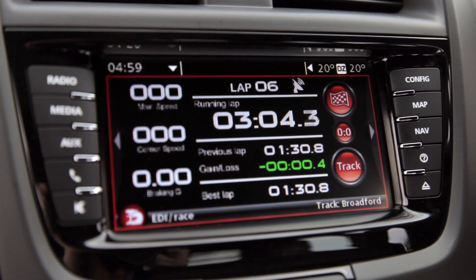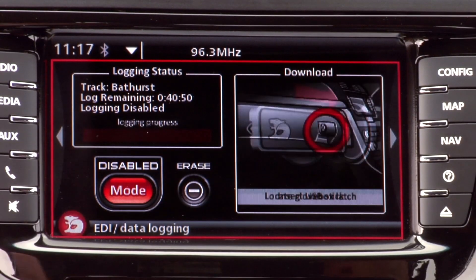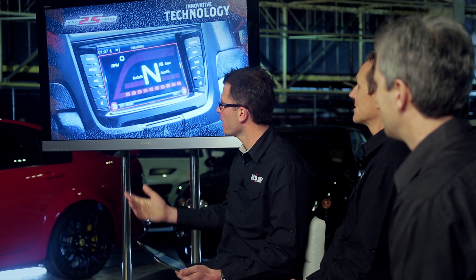Another great thing is this EDI system has a data logging component, so you go to the track and drive like Cameron McConville around Broadford — you can actually download it onto a USB stick, take that out, put it in your laptop, and look at the data just like we do from a racing point of view. I time my journey to work every day and record it — I don't know if it can be used in a court of law, but that's the sort of technology that no other Australian car has, and it's market leading.